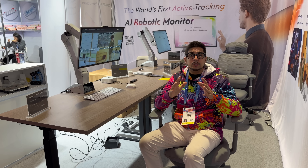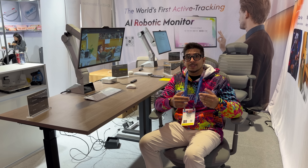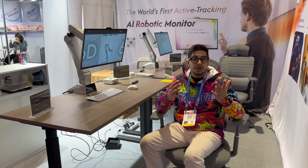At CES 2026, I found something that doesn't feel like a monitor at all. It feels more like a personal Jarvis sitting on your desk. And the wild part is, it actually moves with you.